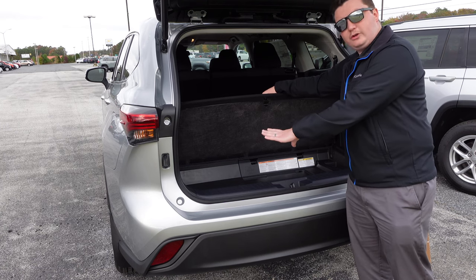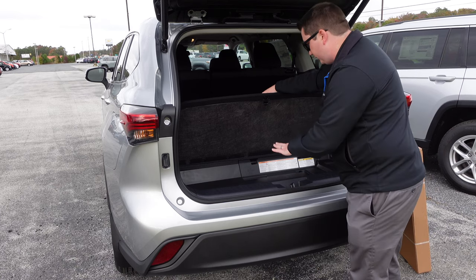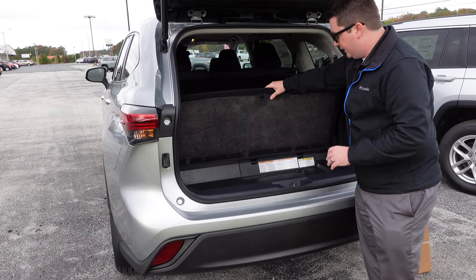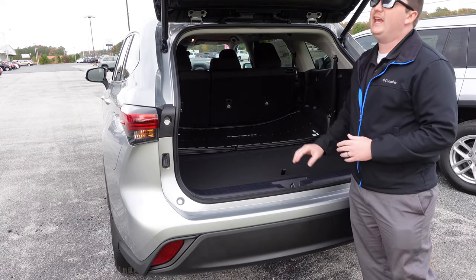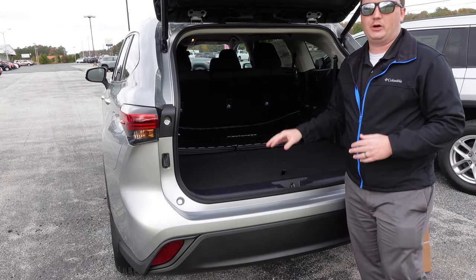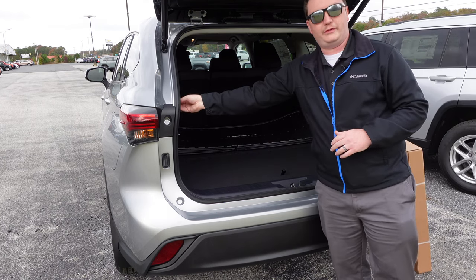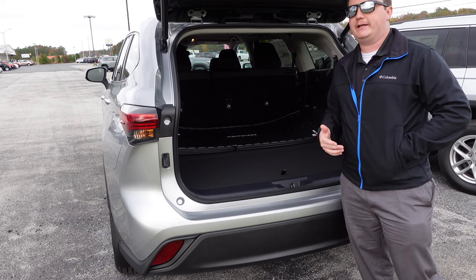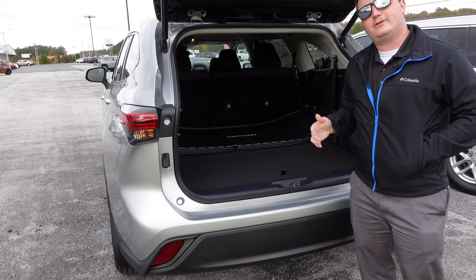The tailgate close button on the Highlander is located at the top of the tailgate, which may be a minor gripe for shorter folks compared to the Jeep's more accessible side placement. However, if you have the key on you, you can just double-click it and the tailgate will close anyway, so it's a minor issue.